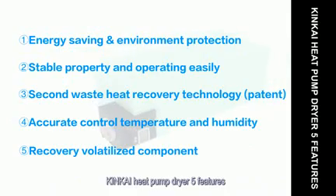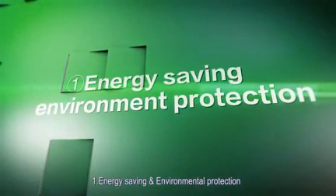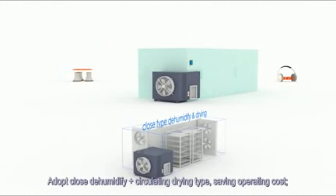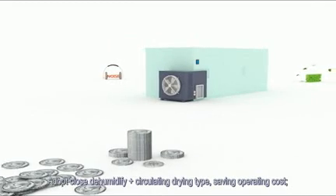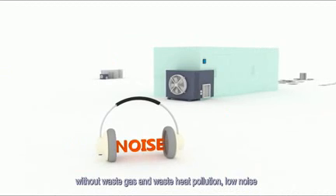KingKai heat pump dryer has five key features. Feature 1: Energy saving and environmental protection. It uses a closed-loop dehumidifying and circulating drying type, saving operating costs. There is no waste gas or waste heat pollution, and it operates at low noise.